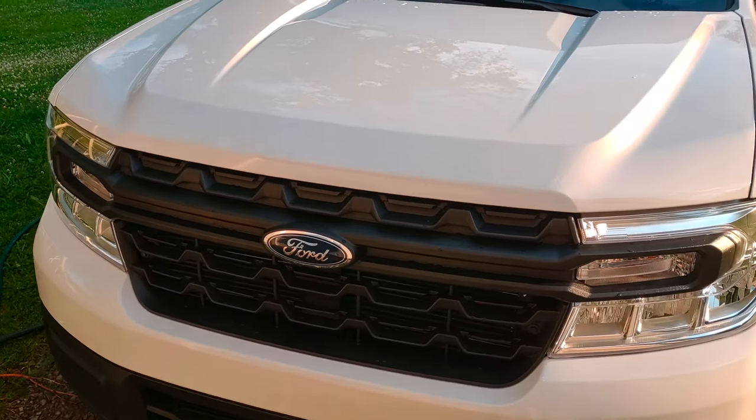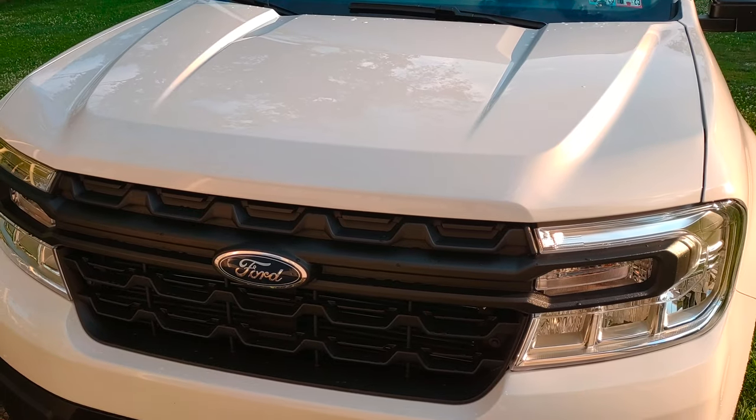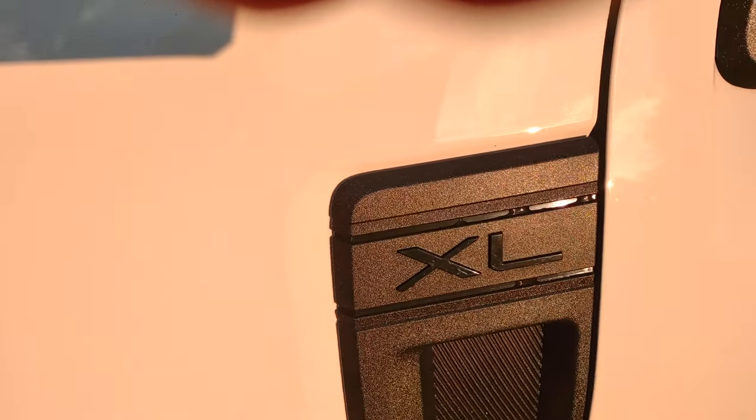You could say it's a much more detailed view of what replaced the Explorer. Yeah, it's a Maverick — I think I already mentioned that. That's the XL model.